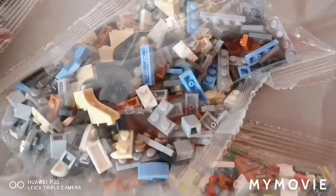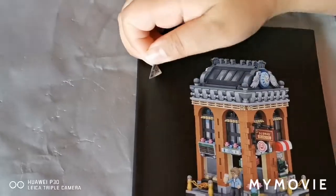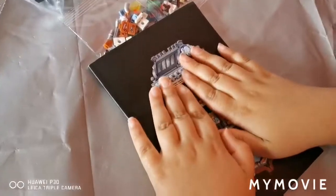So I'll show you everything inside the box. Nine bags of pieces — mini pieces, to be precise. Instruction booklet. What is this doing here? Stickers! So I'm going to go ahead and start building and I'll open the bags first.